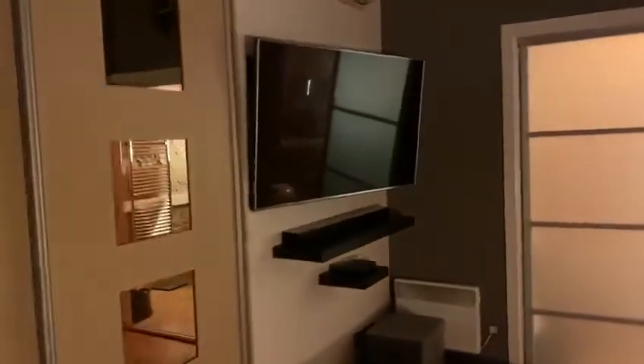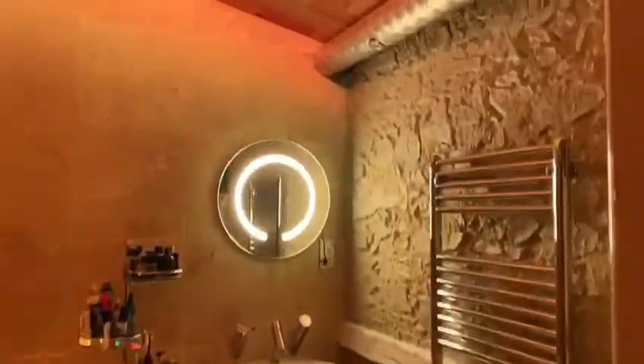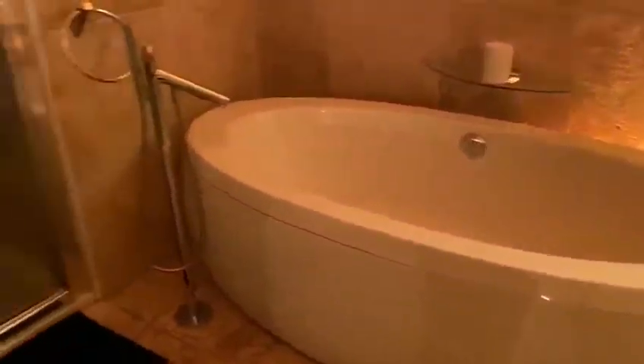All glass here — curtains are drawn at the moment. Huge bed and ensuite bathroom. Big walk-in wardrobe. Plasma TV, flat screen. Beautiful bathroom — big bath, and a shower room in there.